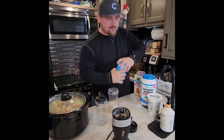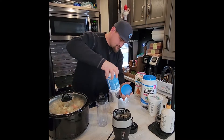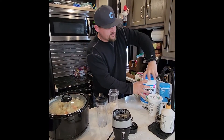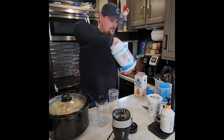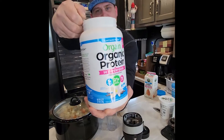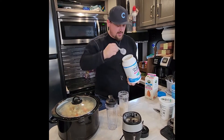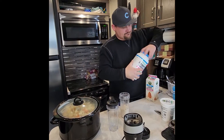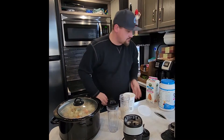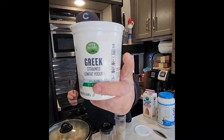Then I take and I add my collagen. One scoop of plant-based protein — add that. Then two scoops of plain Greek yogurt.